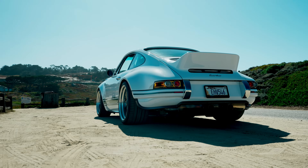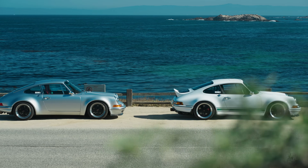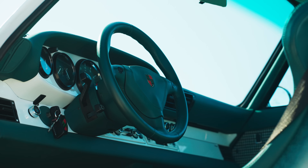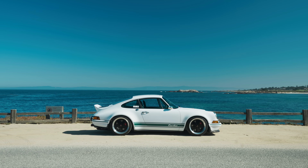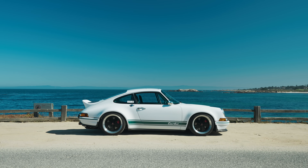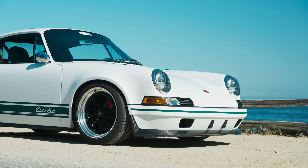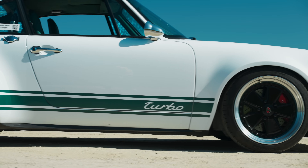That all sounds nice, but first impressions are everything, and my first walk up to both of these Kegas wasn't totally stellar. For one, the Turbo — which we're focusing on in this video — looks eerily similar to a DLS. It also doesn't scream 993; it screams '72 RS, which makes sense when you find out that that was in fact its design inspiration.